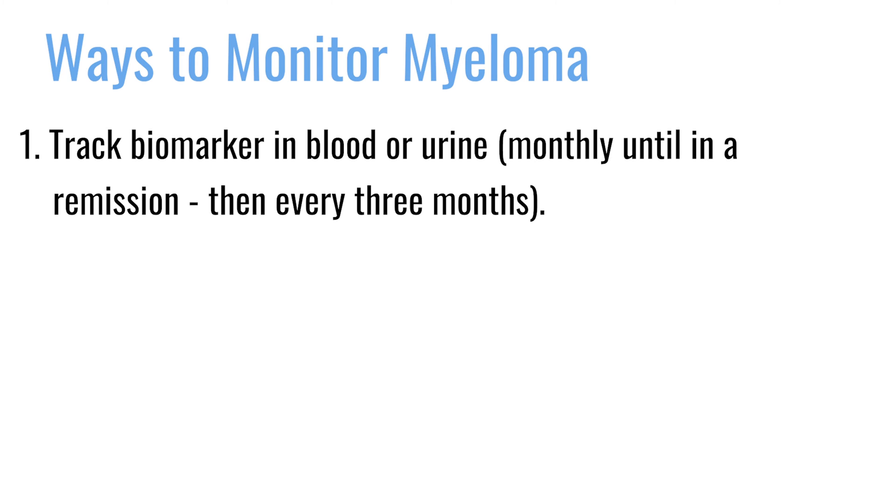For possible relapse, whenever somebody has a diagnosis of myeloma, we have the ability to identify what's called a biomarker in the patient's blood or urine. This is a very convenient way of being able to track what the cancer is doing without actually having to take biopsies every time, since it's just a blood test.